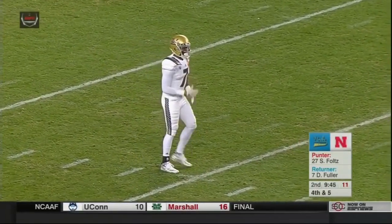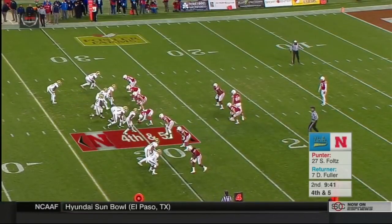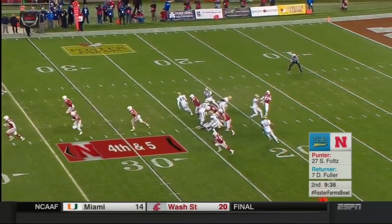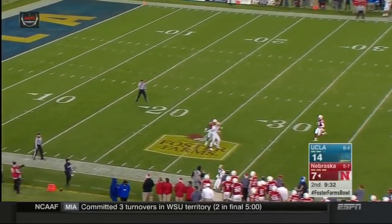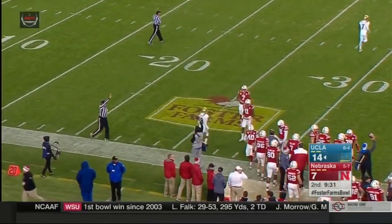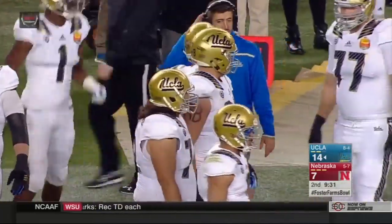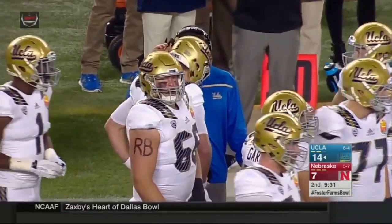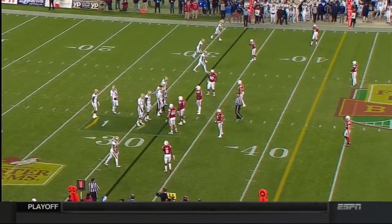Sam Foltz, the All-Big Ten punter, will come on. Sam averaging 44 yards a punt. Devin Fuller deep for UCLA. Jordan Ober, good snap back. Foltz with a high wobbly kick near the sideline — it's going to go out of bounds. They don't even let Fuller attempt to retrieve the ball. It's outside of the 30. 31-yard line is where they'll spot it — a 39-yard punt, no return.